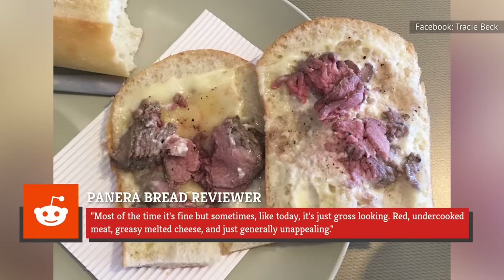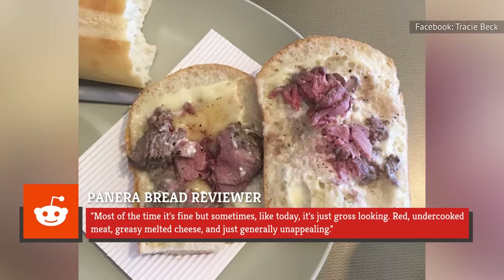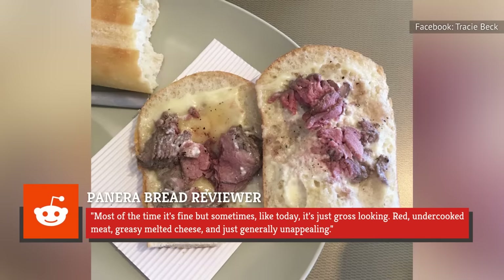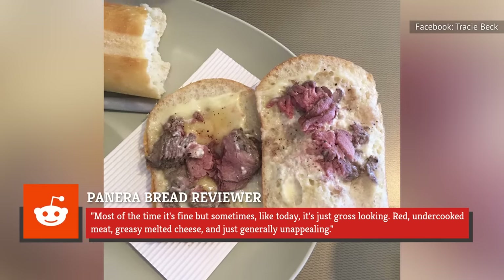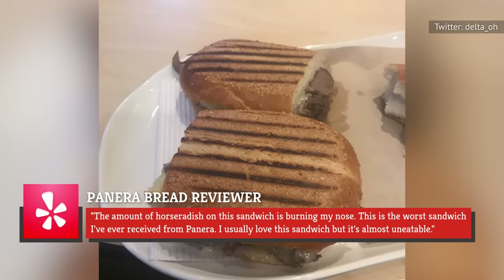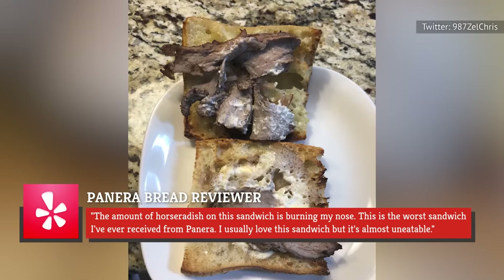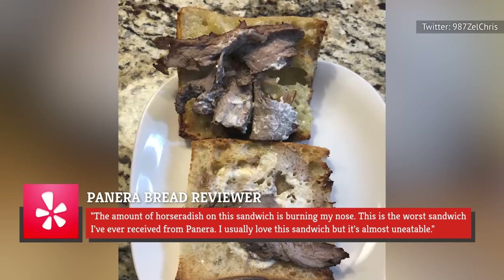One Reddit patron explains: "...most of the time it's fine, but sometimes, like today, it's just gross-looking. Red, undercooked meat, greasy melted cheese, and just generally unappealing." A Yelp reviewer echoes this sentiment, saying: "...the amount of horseradish on this sandwich is burning my nose. This is the worst sandwich I've ever received from Panera. I usually love this sandwich, but it's almost uneatable."